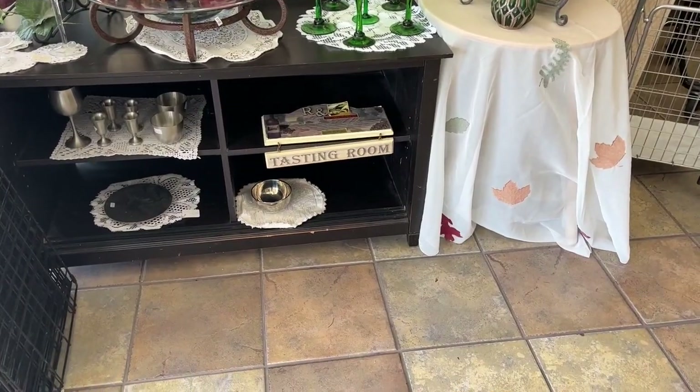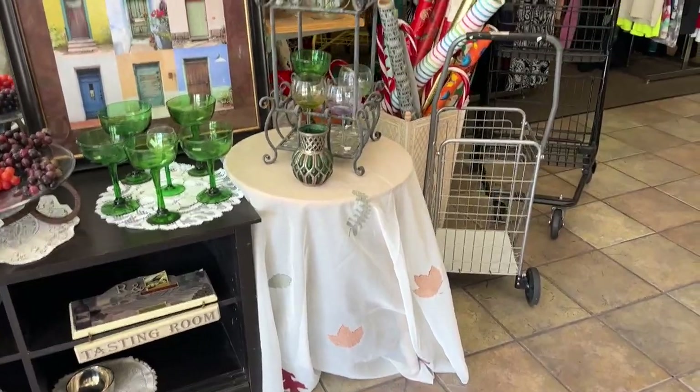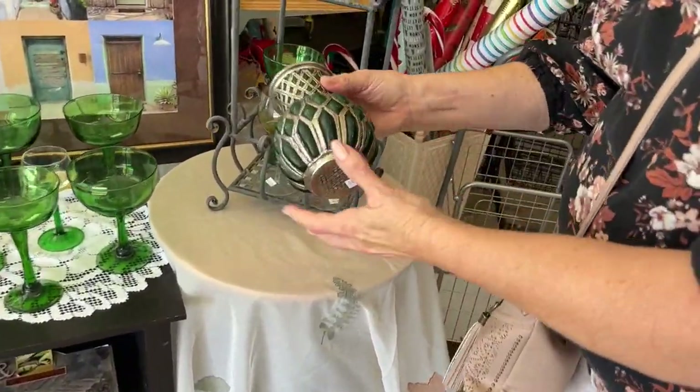I have to find something for my Halloween costume, too. I want to find something here. We can't be in luck — but we want it to be a surprise.